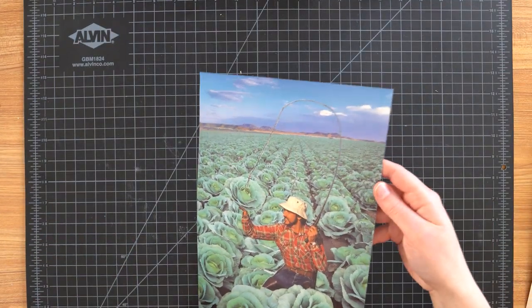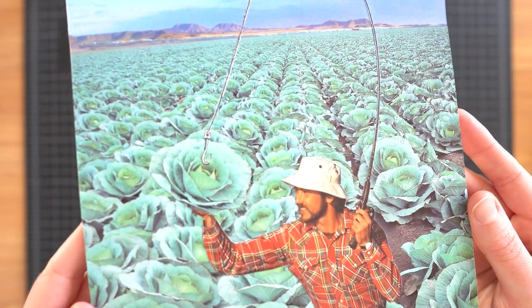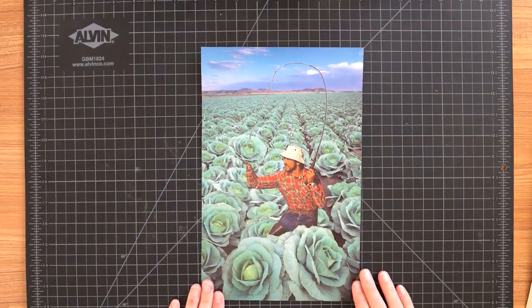Last but not least, we got cabbage fisherman — this is the most recent collage I made. We got this guy fishing cabbage out of a field — such a fun collage. So that was every collage I've made in the past year that I still own. There are a couple I don't own anymore but not that many. When I look at the table I feel like there aren't that many collages, but in actuality there are a lot of pieces of art here. This has been a crazy year; I've made so much art and I absolutely love all of them — they're all my babies.